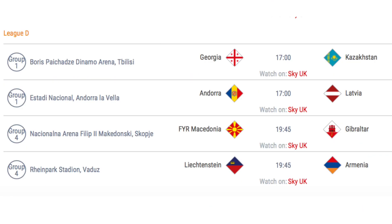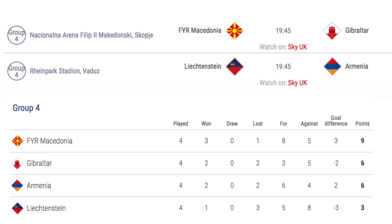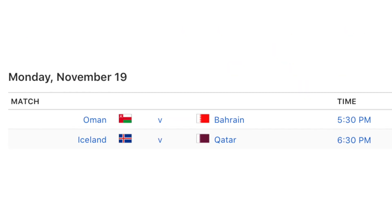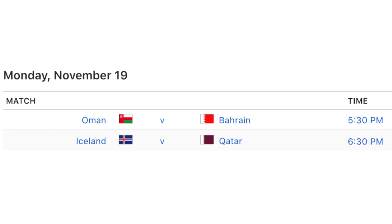Four matches take place in League D on Monday. Georgia host Kazakhstan and Andorra host Latvia in Group D1, with Georgia already promoted. In Group D4, Macedonia host Gibraltar and Liechtenstein host Armenia. If Liechtenstein beat Macedonia and Armenia beat Gibraltar, there is a possibility all four teams could finish on 9 points. If Gibraltar beat Macedonia and Liechtenstein beat Armenia, that could also affect the standings. Finally, friendlies see Oman take on Bahrain and 2022 World Cup host Qatar play Iceland in Belgium.